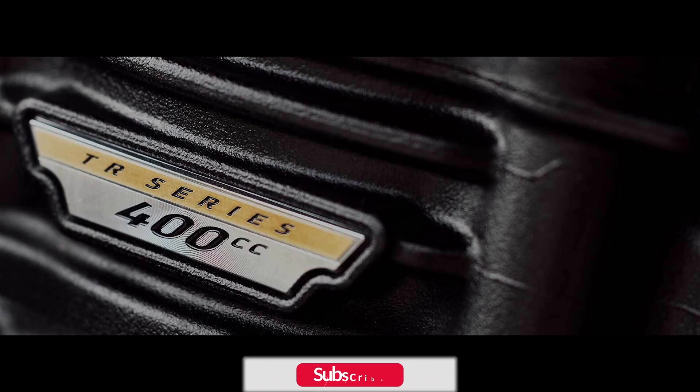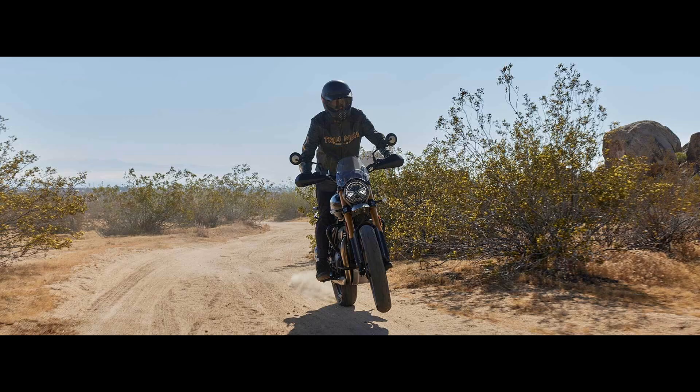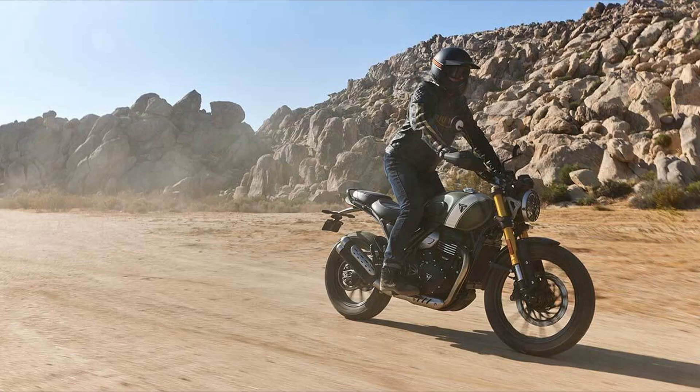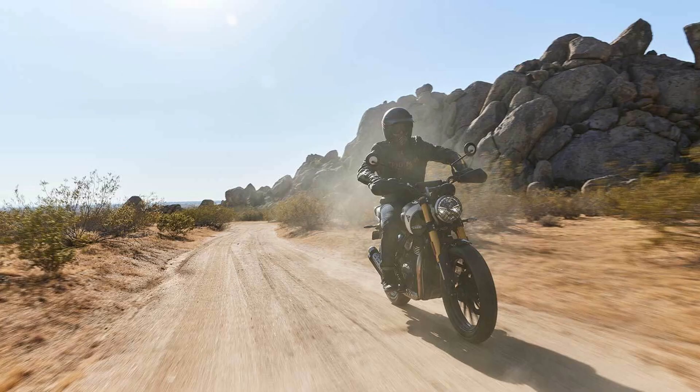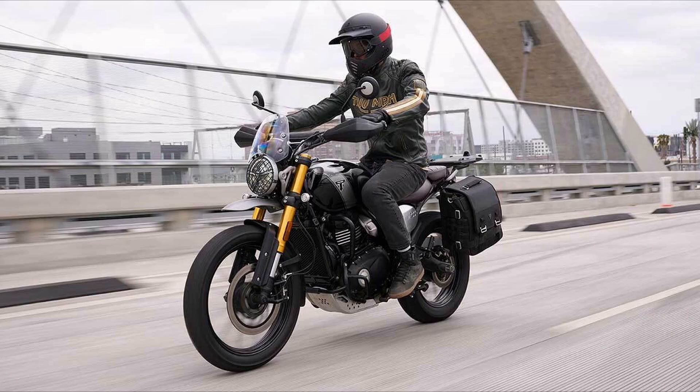In terms of design, the Scrambler 400X features a longer wheelbase, increased ground clearance, and a commanding riding position compared to the Speed 400. Despite its robust kit, the overall package weighs a reasonable 179kg. The bike showcases a purposeful design that aligns with Triumph's larger Scrambler lineup, including models like the Scrambler 900 and Scrambler 1200, while retaining Triumph's signature sculpted fuel tank, distinctive engine profile, and timeless aura that exudes sophistication.